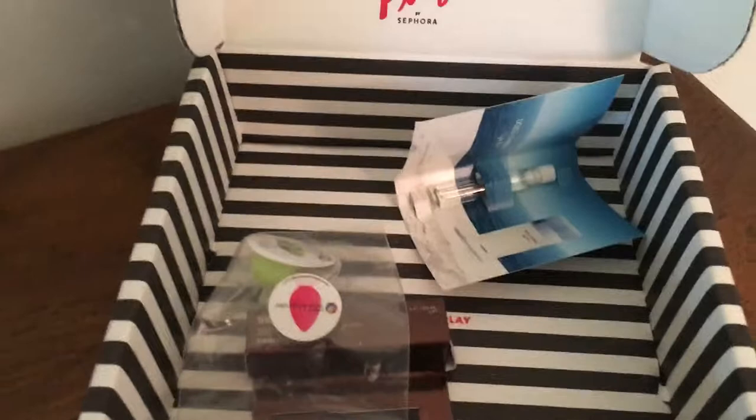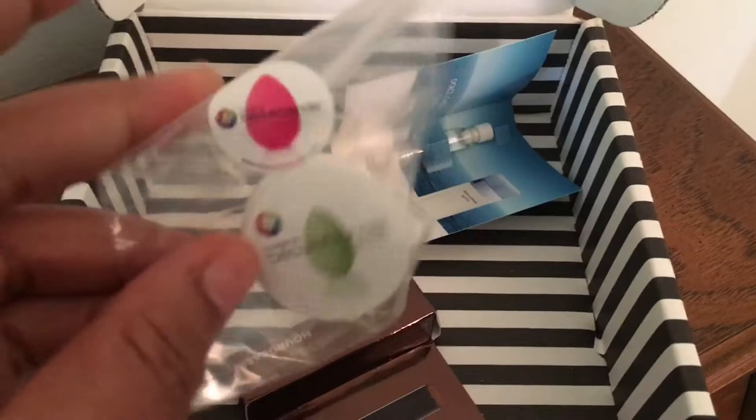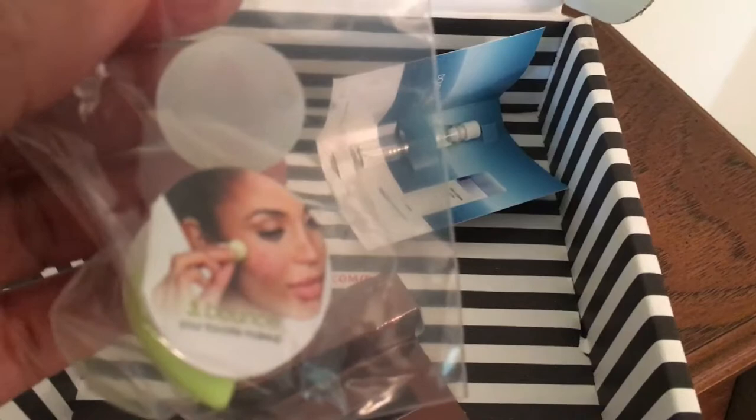And then this mini beauty blender. I don't know what my big hands will be doing with that, but whatever.